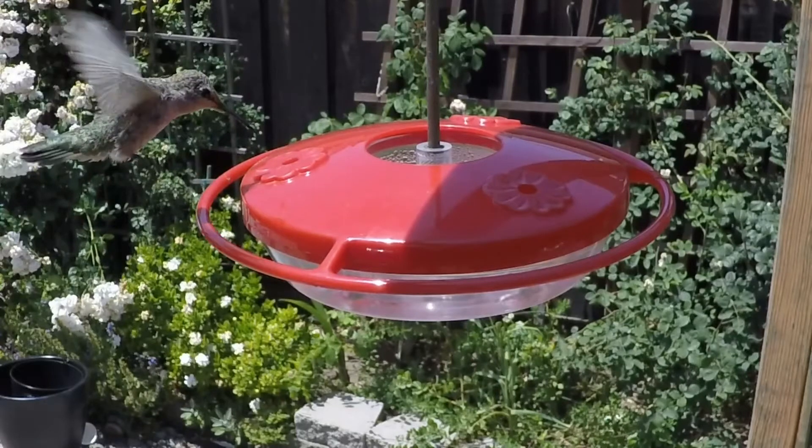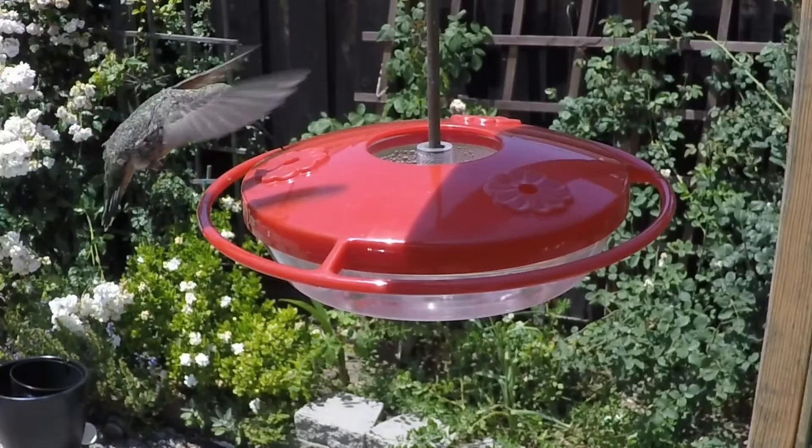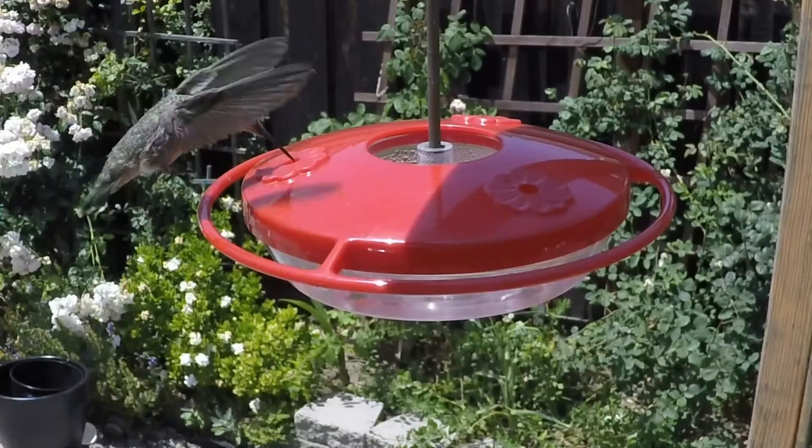The ability to hover is one of the most important abilities of the hummingbird. Hovering is the only way hummingbirds can remain in place while feeding from flowers.